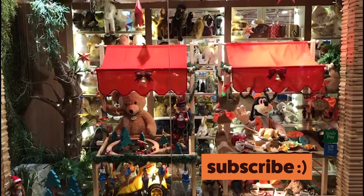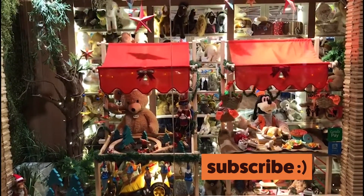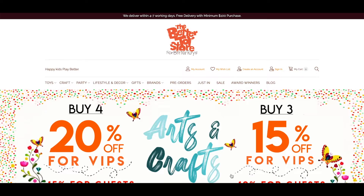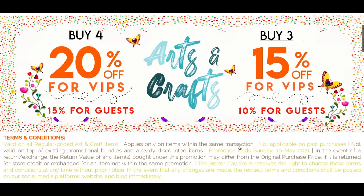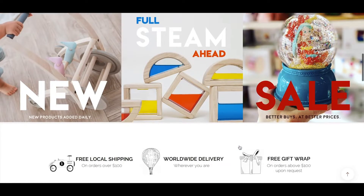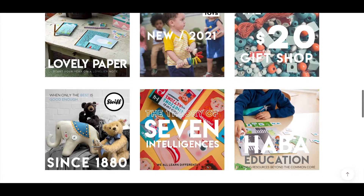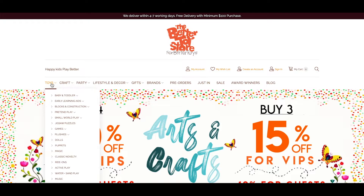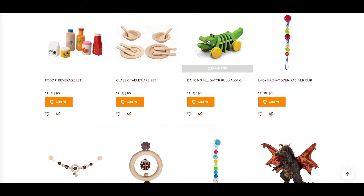This video is brought to you by The Better Toy Store, a children's workshop of award-winning toys carefully selected for excellence in play value, design, quality and impact on the environment. You can shop our range of toys, crafts, games and more at any of our stores in Singapore or at www.TheBetterToyStore.com, where we offer worldwide shipping. Check out the description below for links to the website as well as to all the products that we'll be mentioning in today's video.